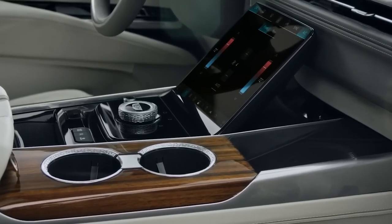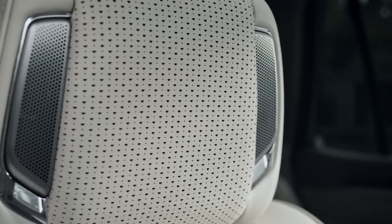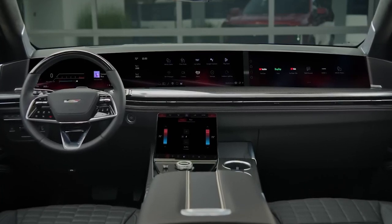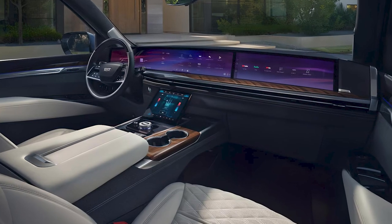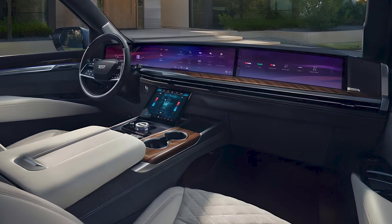Leather-covered dash and door panels, aluminum speaker grills, and adjustable interior ambient lighting provide an upscale appearance. The main showpiece is the digital dashboard, which is comprised of three curved OLED displays that layer on top of one another to create a combined 55 inches of digital real estate.